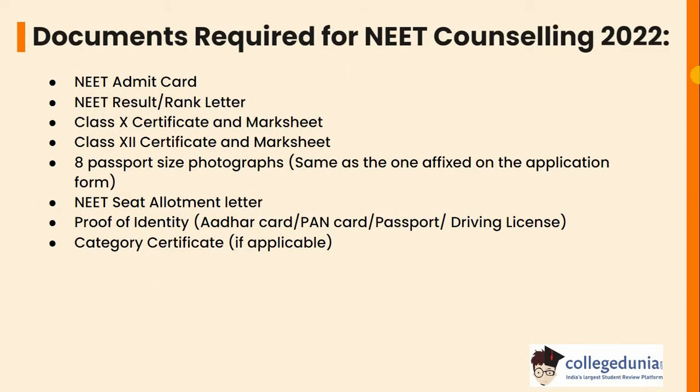Now let's see the documents that are required for NEET counselling. The documents are: NEET admit card, NEET result or rank letter, class 10th certificate and mark sheet, class 12 certificate and mark sheet, 8 passport size photographs — the photographs should be the same as the one affixed on the application form — NEET seat allotment letter, proof of identity i.e. Aadhar card, PAN card, passport or driving licence, and the category certificate if applicable.